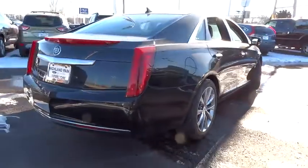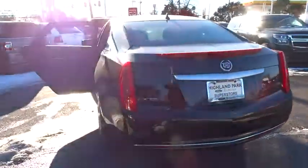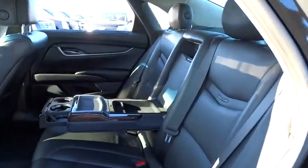Stability control, remote engine start, traction control, keyless entry, steering wheel audio control, anti-lock braking system, power passenger seat, backup camera, leather wrapped steering wheel, power steering.